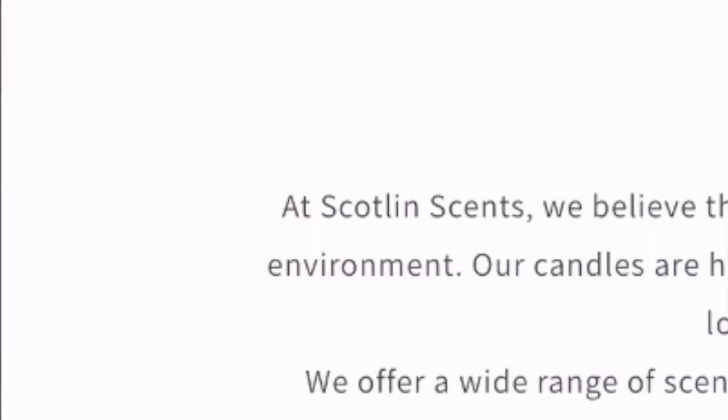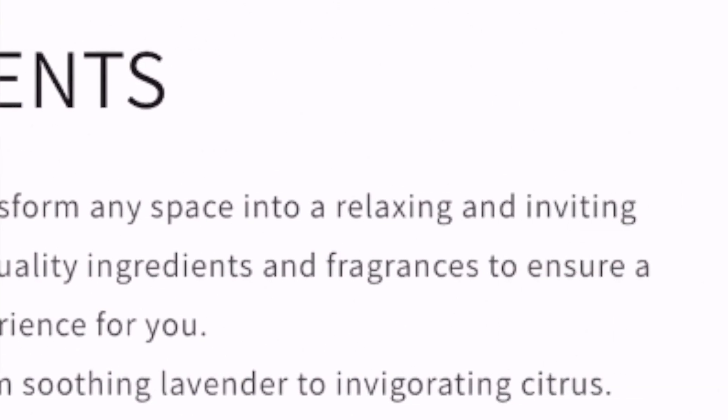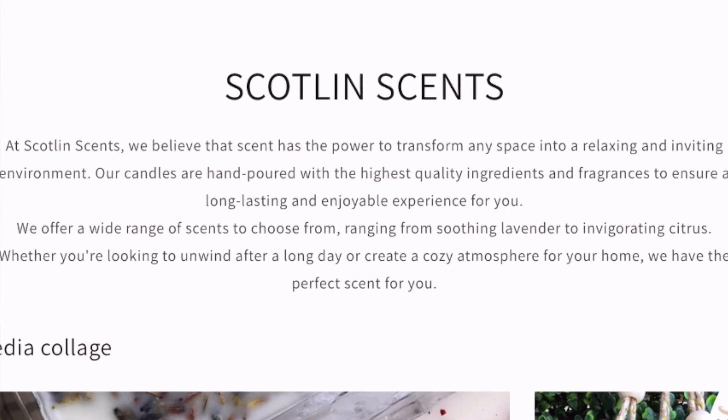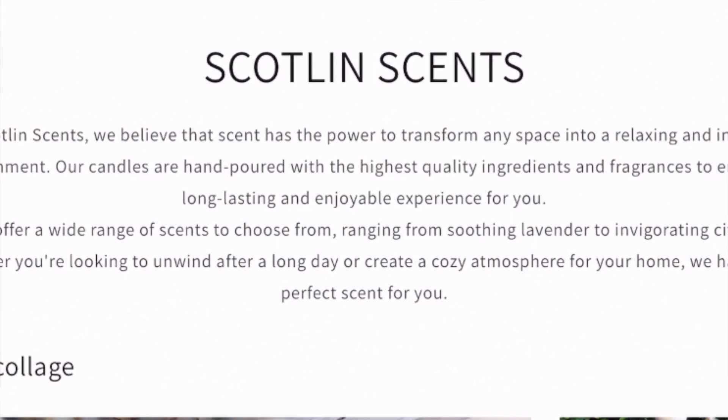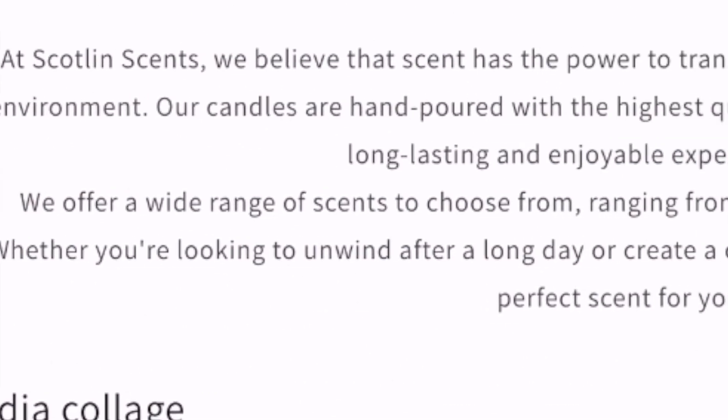Scotland Cents is a candle website. At Scotland Cents, we believe that scent has the power to transform any space into a relaxing and inviting environment. Our candles are hand-poured with the highest quality ingredients and fragrance to ensure a long-lasting and enjoyable experience for you. We offer a wide range of scents to choose from.